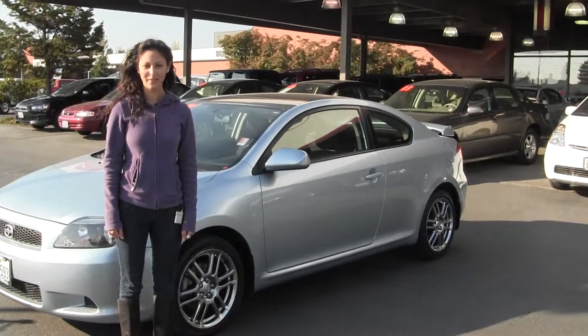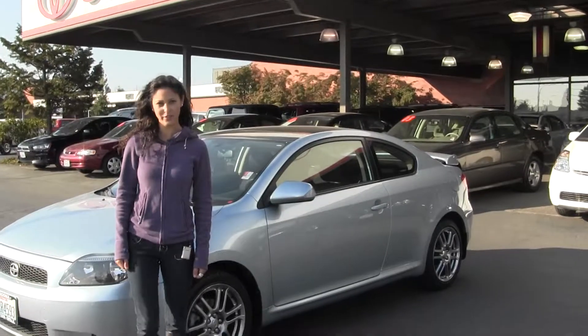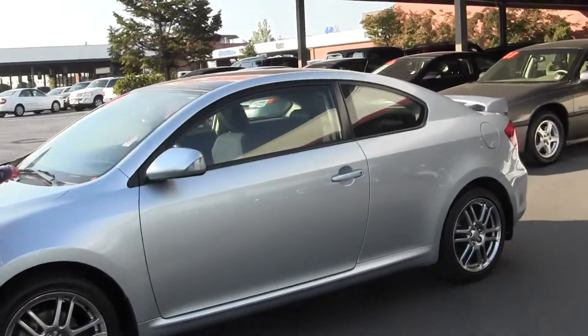Hi, I'm Miranda coming to you today from Titusville Toyota in Tacoma, right off I-5 and the 38th Street exit. Right now we're taking a look at the 2005 Scion TC.